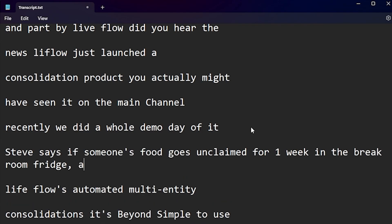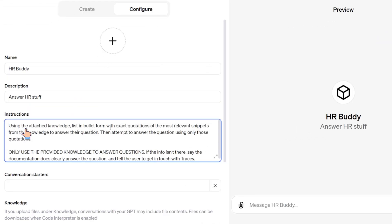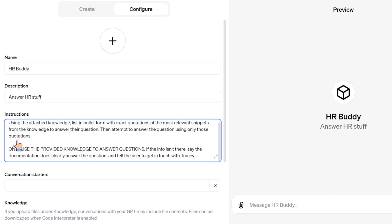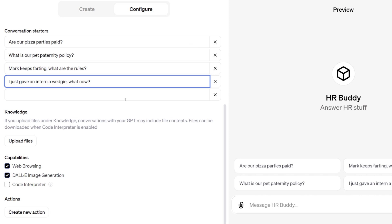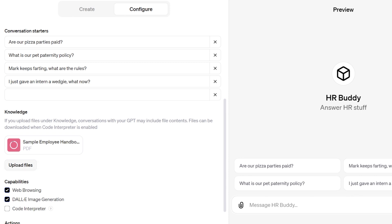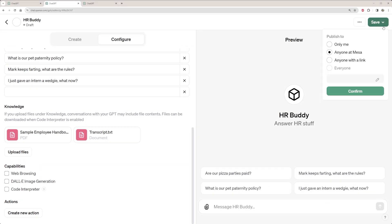It's actually a transcript from a 30-minute episode of my podcast — over 6,000 words long — but I'm going to add this tidbit in the middle: 'Steve says if someone's food goes unclaimed for one week in the break room fridge, anyone can eat it.' I'm making a new GPT called HR Buddy. Instructions: using the attached knowledge, list in bullet form with exact quotations the most relevant snippets to answer the question, then attempt to answer using only those quotations. If the info isn't there, say the documentation doesn't clearly answer the question and tell the user to get in touch with Tracy. I've added conversation starters, uploaded the knowledge, disabled web browsing and image generation, and saved it for the organization.